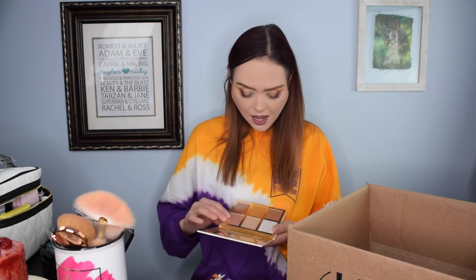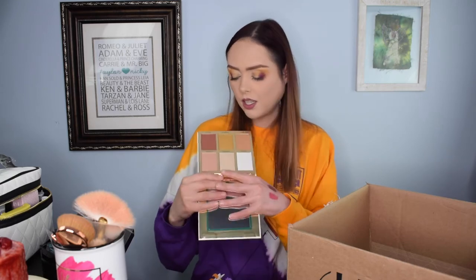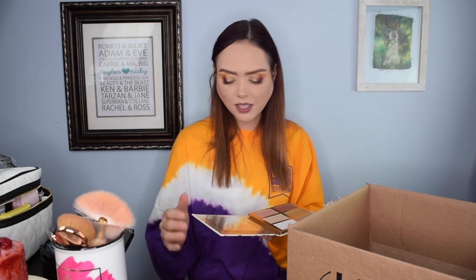BH Cosmetics happened to release a whole bunch of palettes around this time and I love BH Cosmetics, so I was like, I'm going to buy them all. The first one is the Illuminating in Ireland highlight palette — they're just lovely. If you haven't used BH Cosmetics, I highly recommend them; they are so affordable and so great. This palette is $16, so with the coupon I paid $12.80.